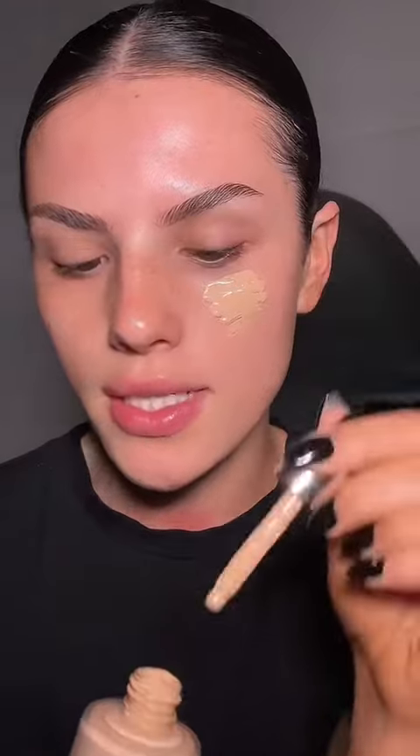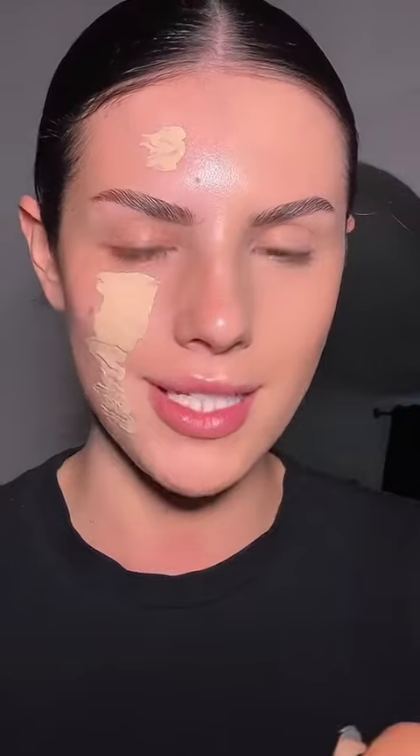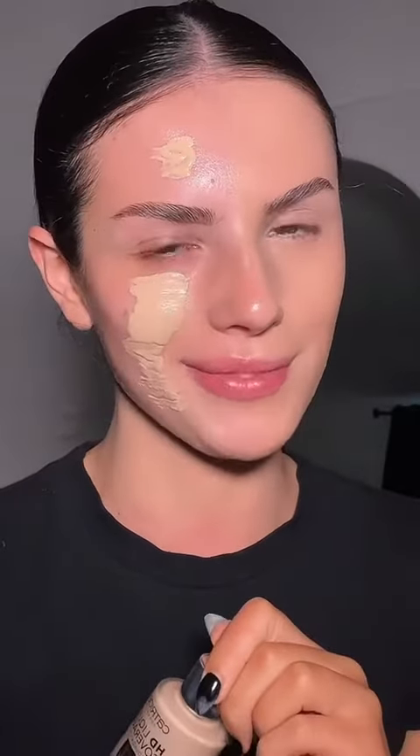It's now time for foundation. On the Temu side we have this HD Liquid Coverage Foundation, and they are definitely duping the Catrice HD Liquid Coverage Foundation — the resemblance is actually crazy, even the 'HD' is in bold lettering. This one is $3.14 compared to the Catrice which is $10. I tried this foundation the other day and I really do like it — it's honestly amazing for the price, and the fragrance is exactly the same. It's performing exactly the same, so the only way to make a final decision is a wear test.